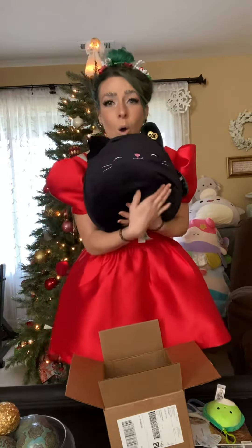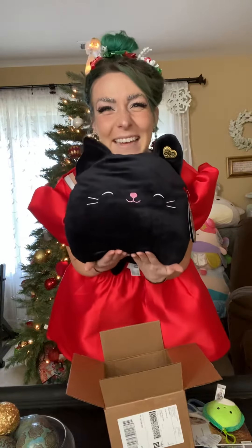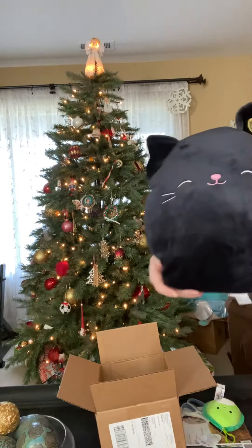You guys, little Jacklet. I'm so happy. Merry Christmas to me. I can't believe it. I'm so happy.